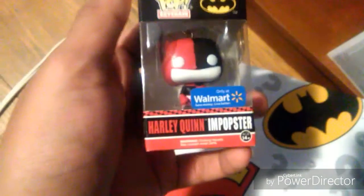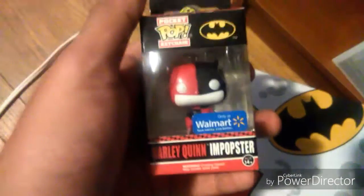And the last thing I have is another pop keychain — it's the Harley Quinn popster, which looks just like Batman because it's just repainted. So this is it, my pop collection and other stuff. The Metals die-cast Wonder Woman is not made by Funko, so anyway, this is it guys — take care and bye!